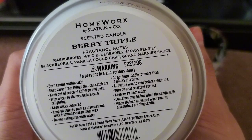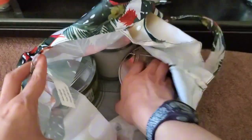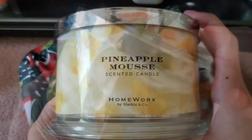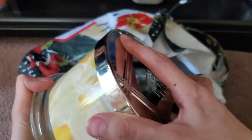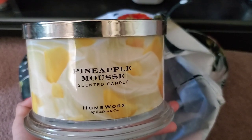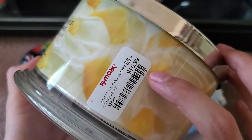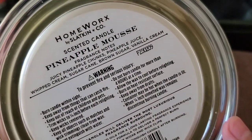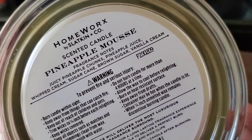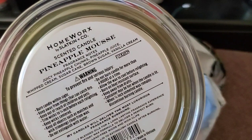Let me show you the batch numbers in case you want to stay away from certain batches. This Berry Trifle says 2-2-1-2-0-8, so it was poured December 8th, 2022. The Pineapple Mousse is unburnt — all of these are unburnt — and I even found a dust cover to include since they're going back to the store. That one I got for $16.99 less 20% off discount, so that would have been good if I'd had a good performance. Its pour date is February 9th, 2023. There's not really a set rhyme or reason — this one is 2022 and this one is 2023, so it's not even like you can stay away from certain pour dates.